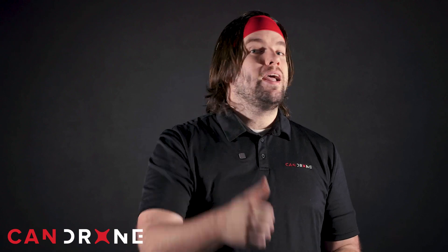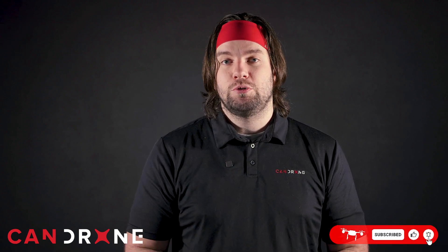Thank you so much for watching this video on thermal drones in the gas and oil industry. Did you learn something new? If so, let us know down in the comments below. If you liked this video, hit the thumbs up icon, and make sure you subscribe to our YouTube channel — we have tons of great information on how drones are being used to change the world. I'm Chris from CanDrone, reminding you that everyone can drone.